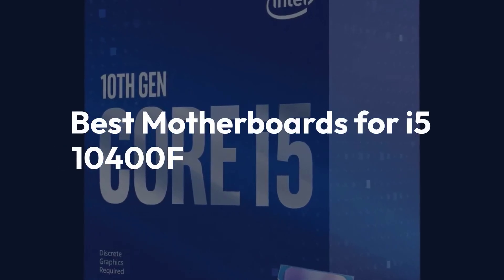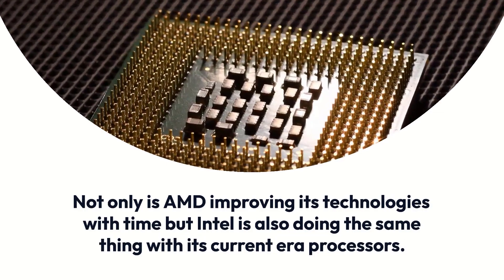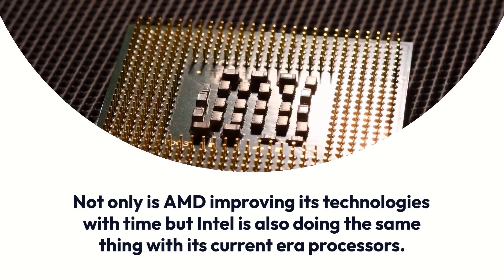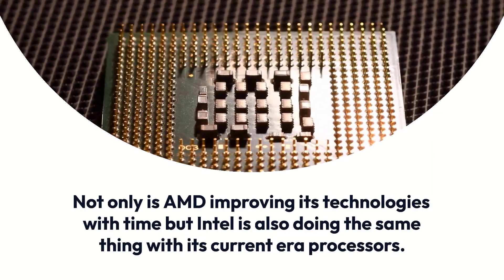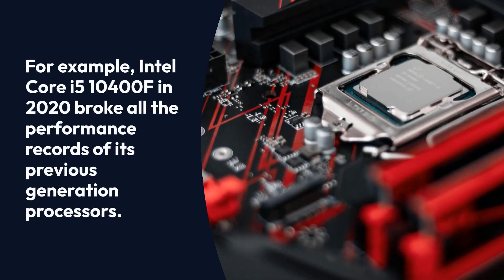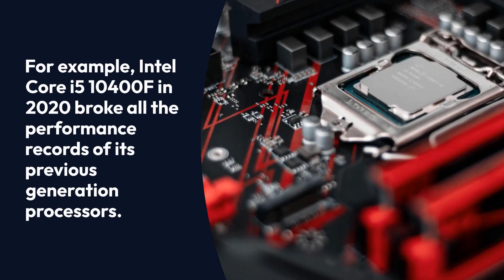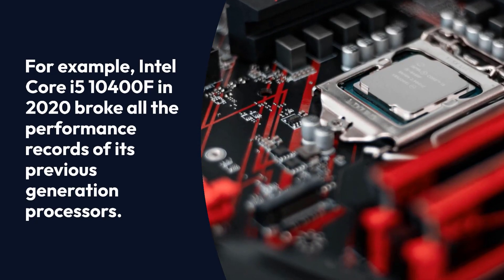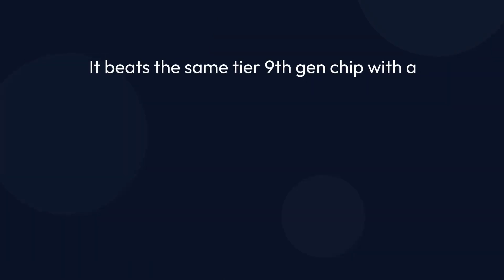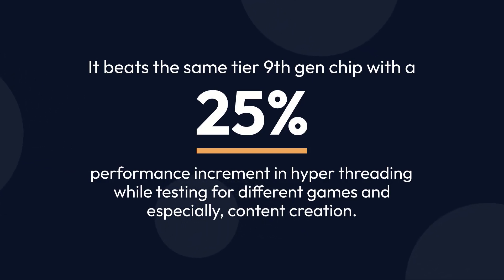Best motherboards for i5-10400F. Not only is AMD improving its technologies with time, but Intel is also doing the same with its current era processors. The Intel Core i5-10400F in 2020 broke all the performance records of its previous generation processors. It beats the same-tier 9th-gen chip with a 25% performance increment and hyper-threading, while testing for different games and especially content creation.